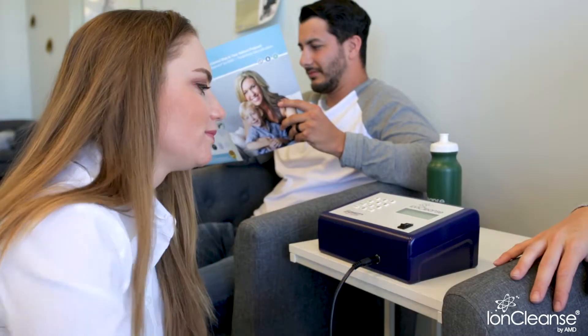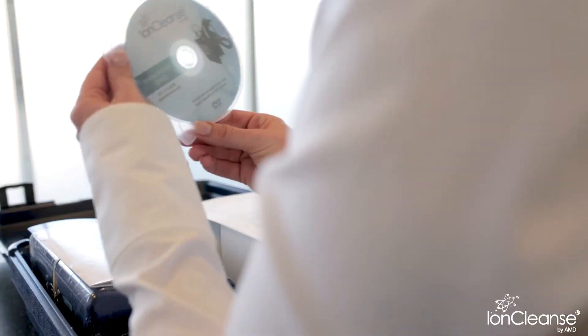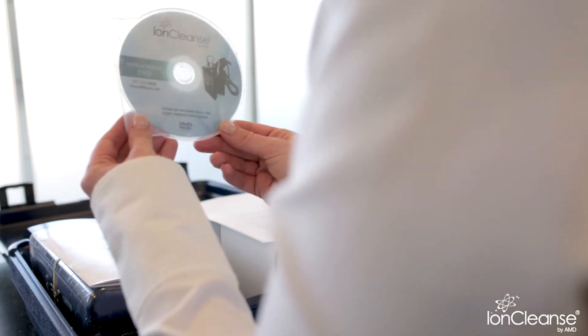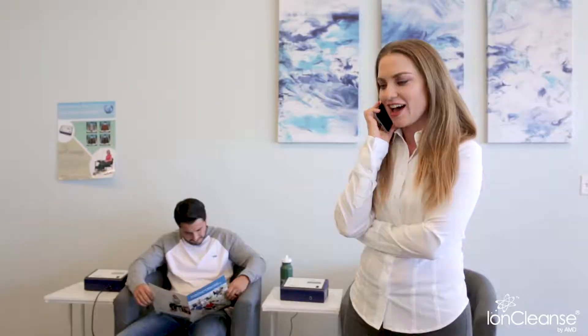Operating the IonCleanse by AMD system is easy and can be done by you or your staff. All the instructional material you need is provided. However, should you require additional help, AMD offers lifetime customer support services for all of its customers.